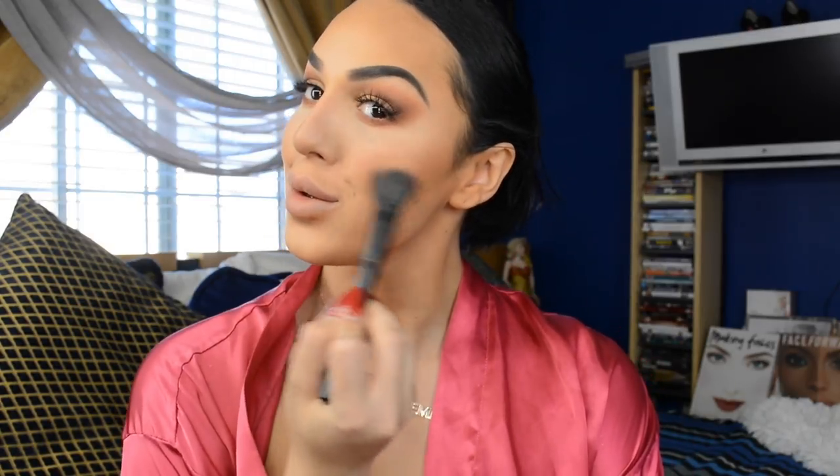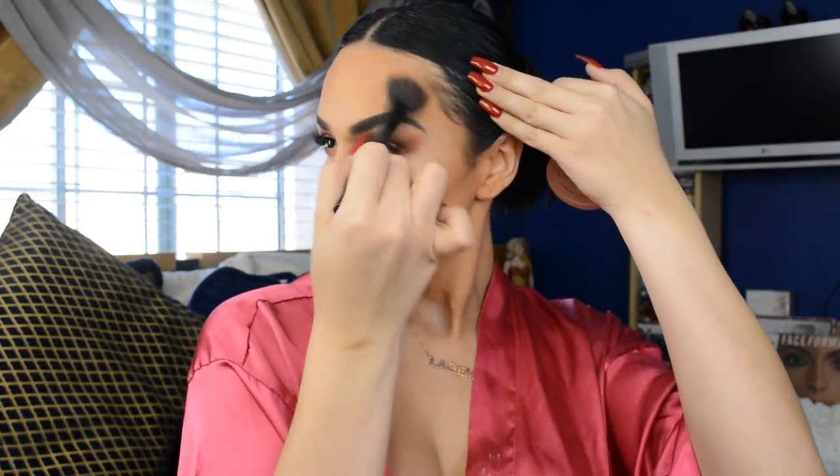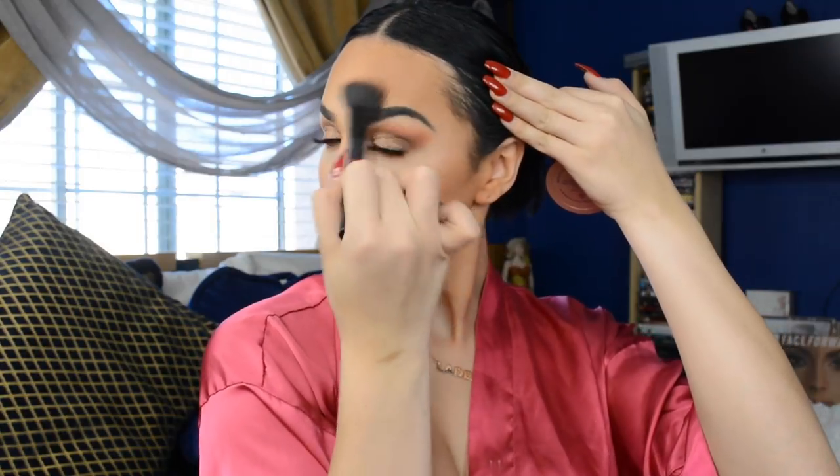When I add my blush, I like to add it to the far inner corner near my laugh line and drag it all the way out to my temples. I like to add it really close to my laugh line because it makes you look so youthful and feminine. I also add it to the tip of my nose, my chin, my temples, and above my eyebrow area for a youthful feminine look.